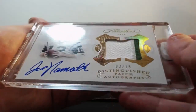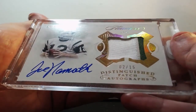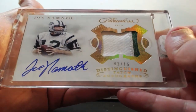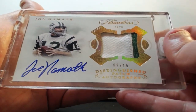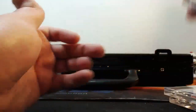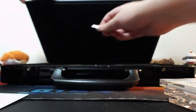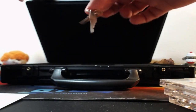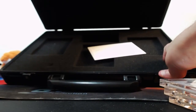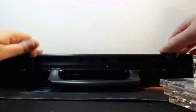And for the Jets, two of fifteen, two color patch auto of Joe Namath. I have a feeling that other box briefcase is gonna have a lot better hits. Keys — this one's empty.